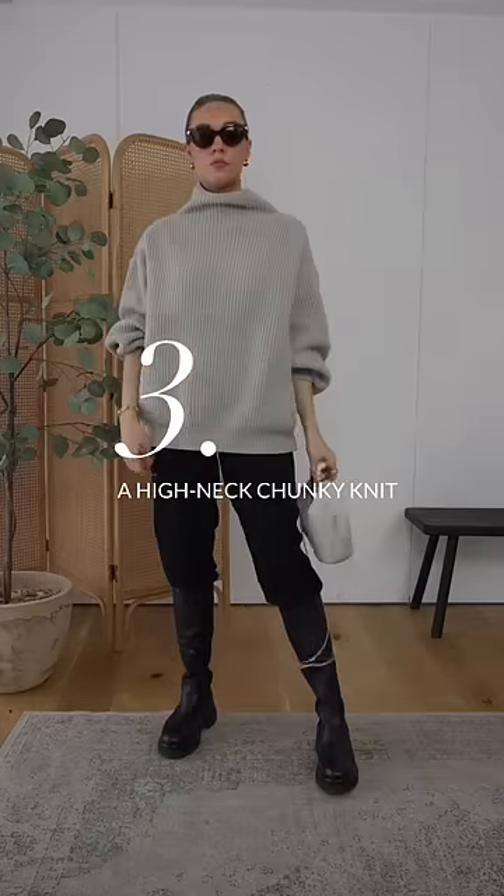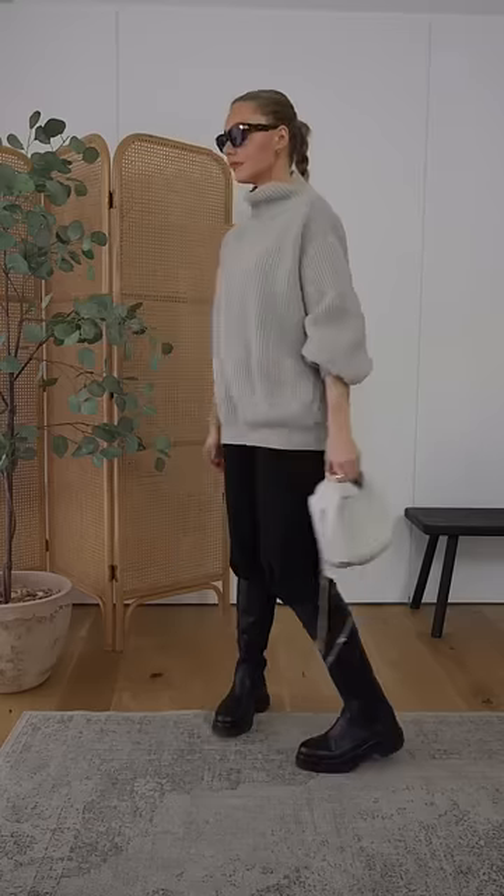Three: a high neck chunky knit. Not only will this keep you really warm, but it's also a piece that looks effortlessly cool.